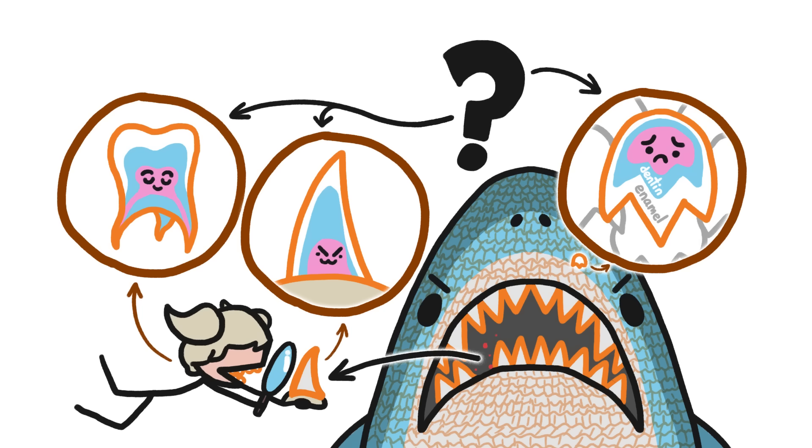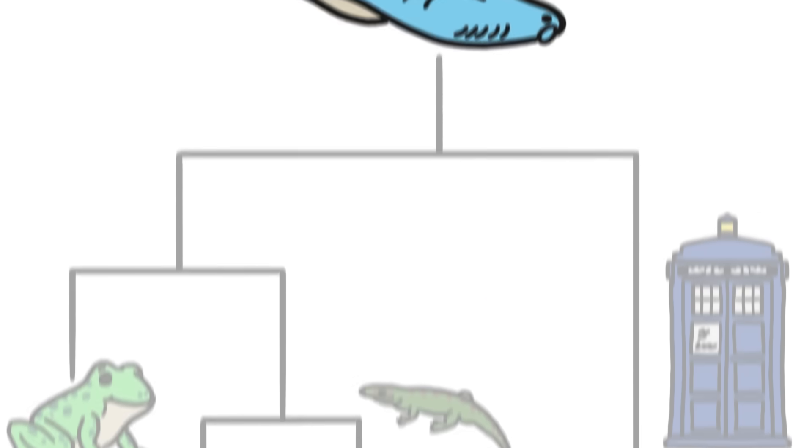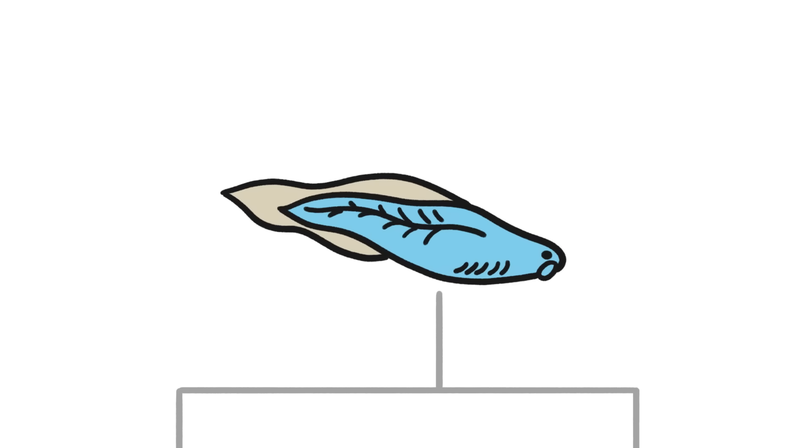But what do shark scales have to do with teeth? To answer that, we have to take a journey back in time, before any of our vertebrate ancestors had teeth or scales.